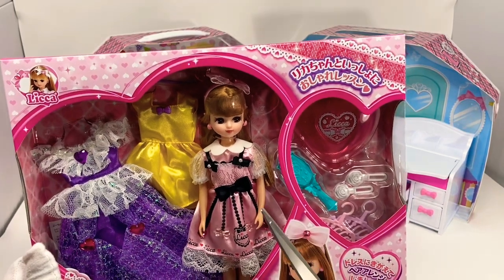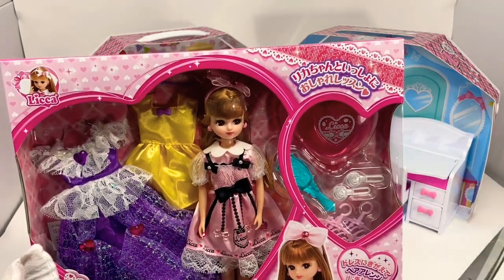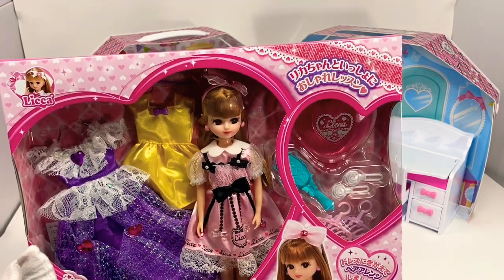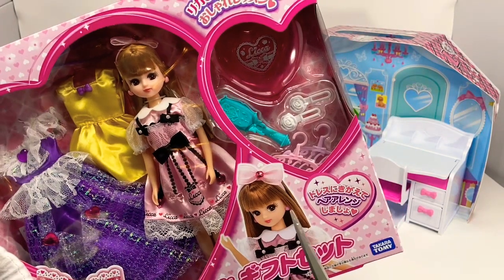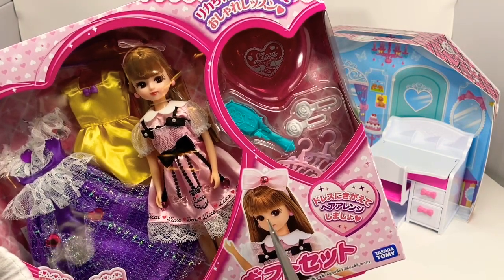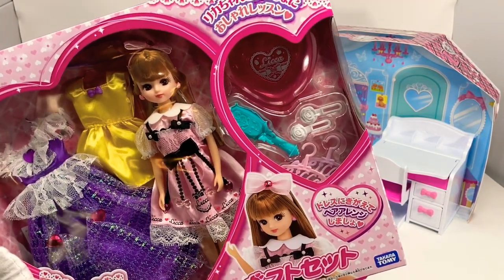This is the fourth generation Lika-chan after 1967. 1967 was first gen, 1970 was the second approximately, 1983 was the third, and then 90s to now — or even early 2000s — is the current fourth gen. You can tell the different generations by face shapes and by the number of little shimmers and reflections they have in the eyeballs. The very first one had one, the second had two, and this one has four, including red.